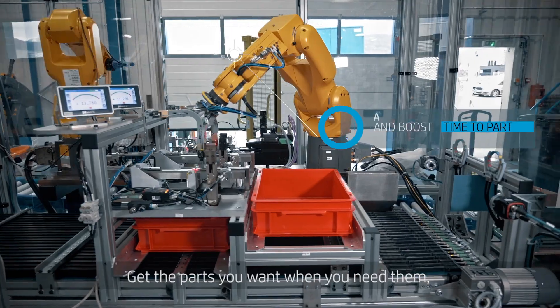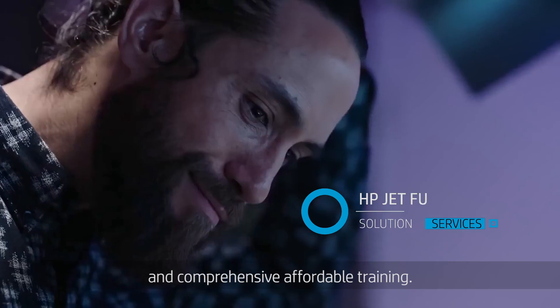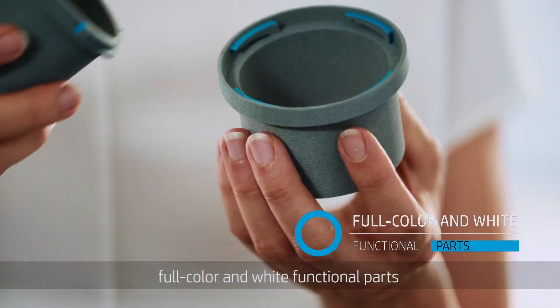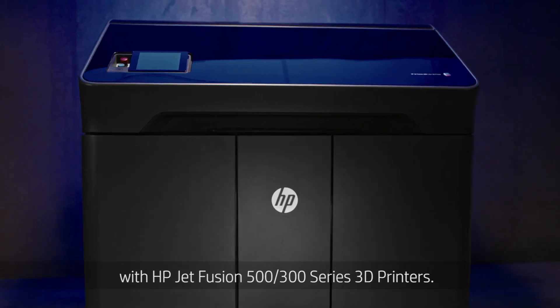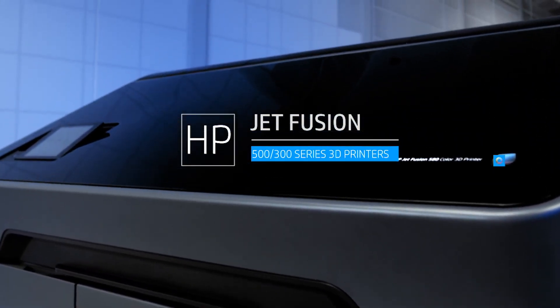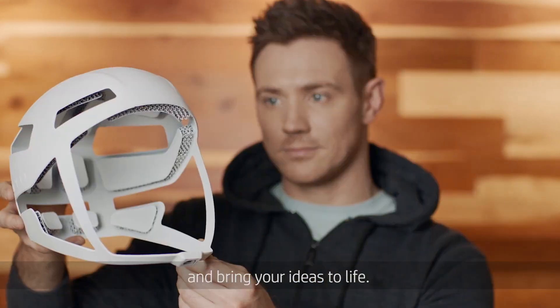Get the parts you want when you need them — easily, reliably, and predictably — with immediate access to support and comprehensive, affordable training. Stay ahead and produce brilliant full-color and white functional parts with HP Jet Fusion 500/300 Series 3D printers. Color outside the lines of convention and bring your ideas to life.